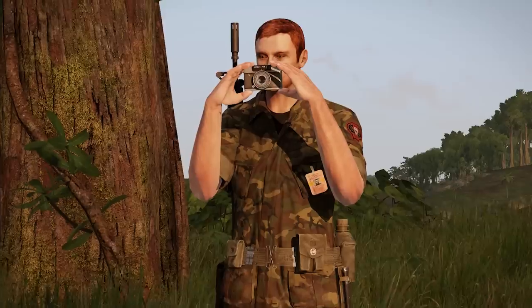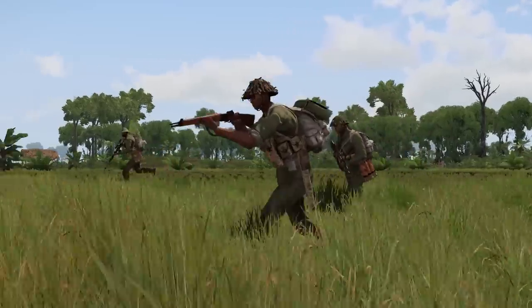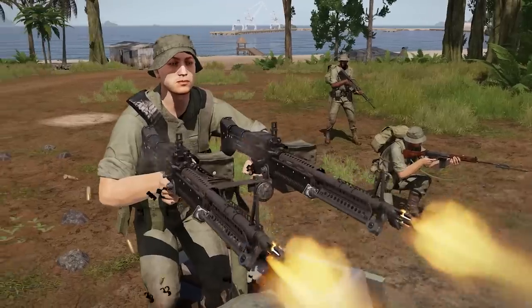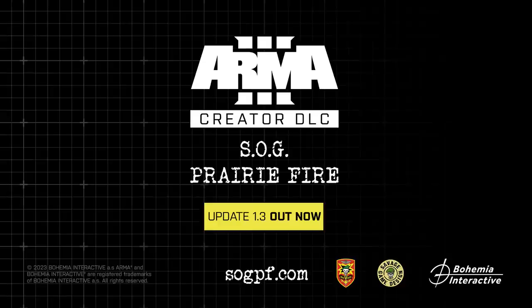Get some! Over 75 new assets have made their way into the 1.3 update for Saug Prairie Fire, and we can't wait to see what you're going to do with them. Keep your weapon loaded and your socks dry. Good hunting.